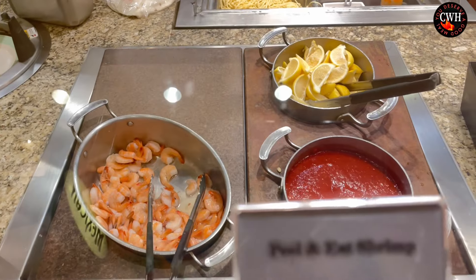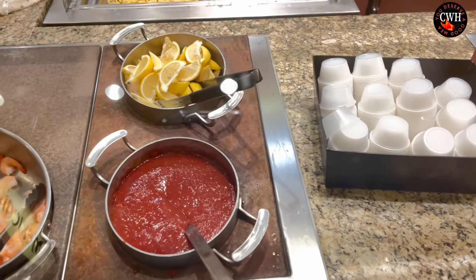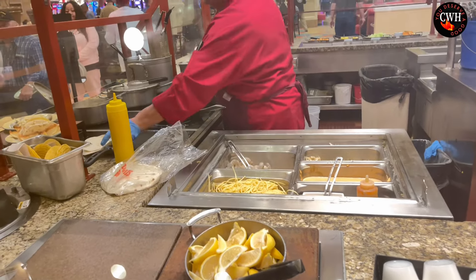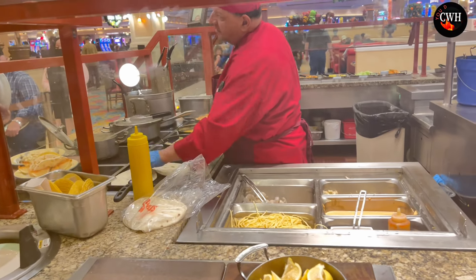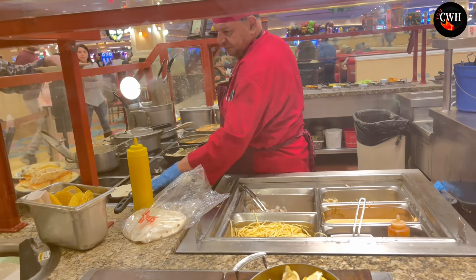I'm going to have some of that clam chowder. They also have shrimp with lemons, limes, and cocktail sauce. Right here they have a pasta station — they can cook your pasta right on the spot. It's pretty cool. They also do tacos for you right there on the spot. Very, very nice. This is a large, large buffet.